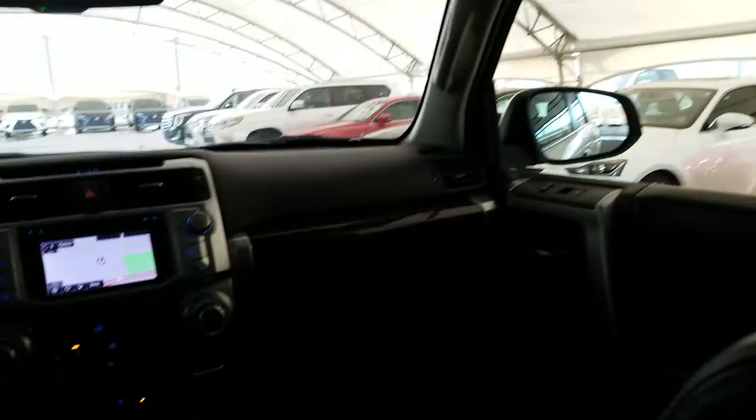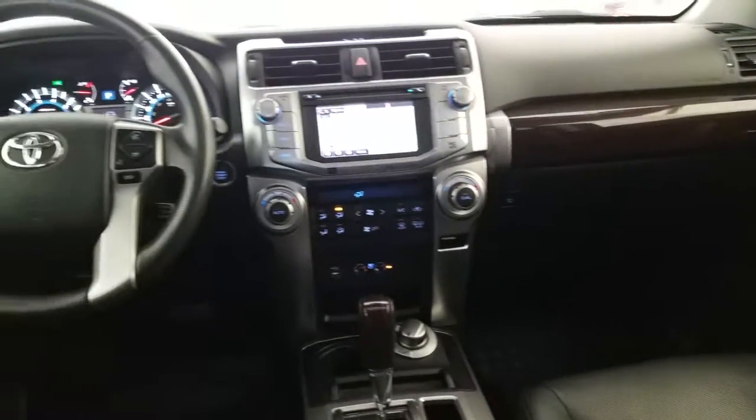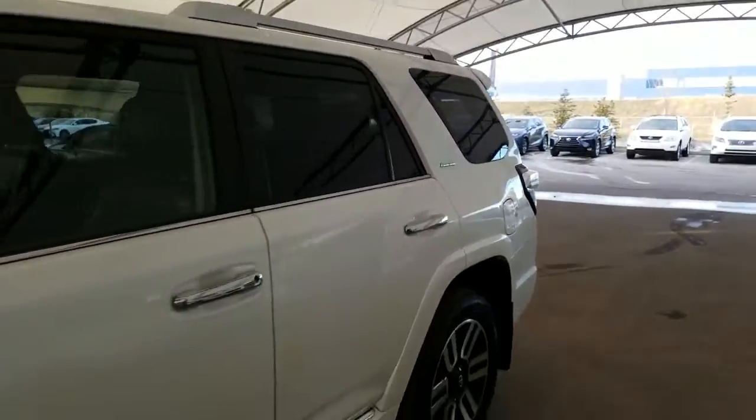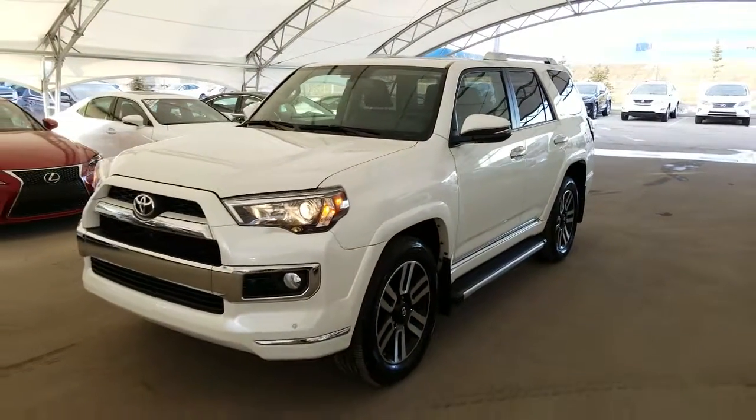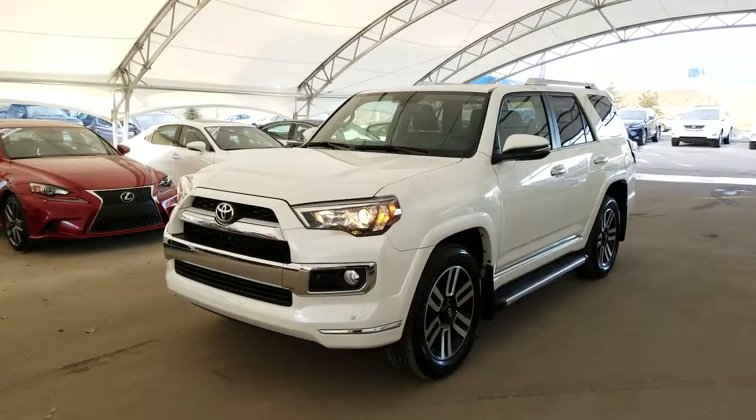And much much more. To find out more on this vehicle, visit us at LexusofRoyalOak.com or give us a call to schedule a test drive today at 403-296-9600.